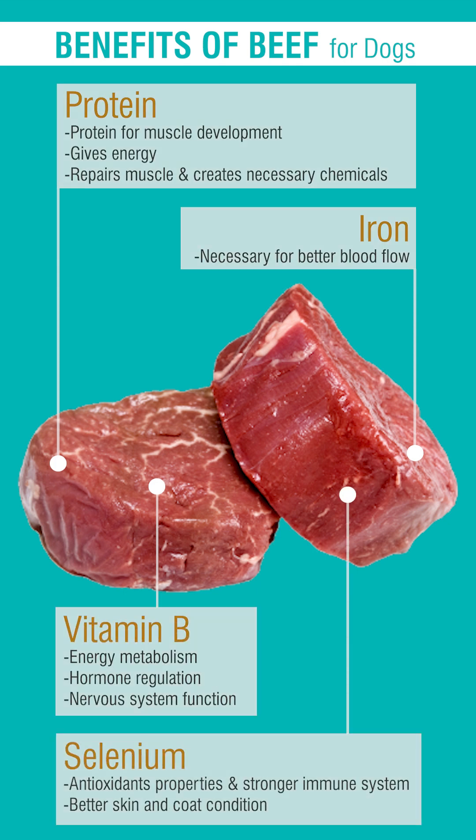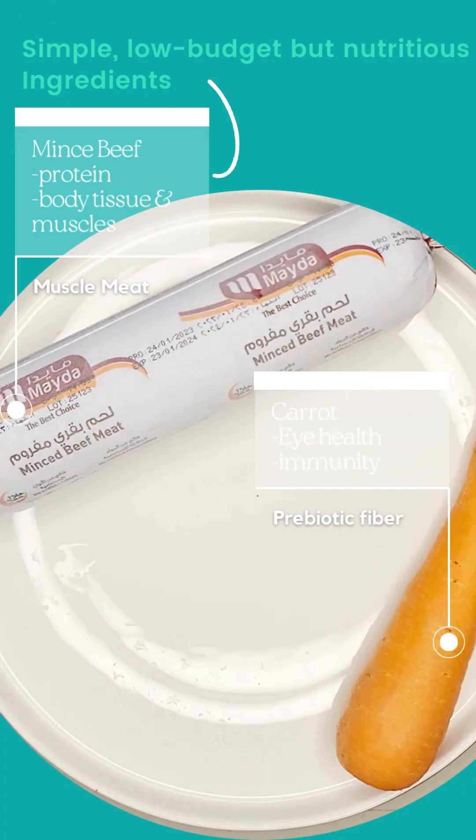It helps maintain a healthy heart, eyes, skin, coat, and immune system. Plus, prebiotic fiber — carrot.